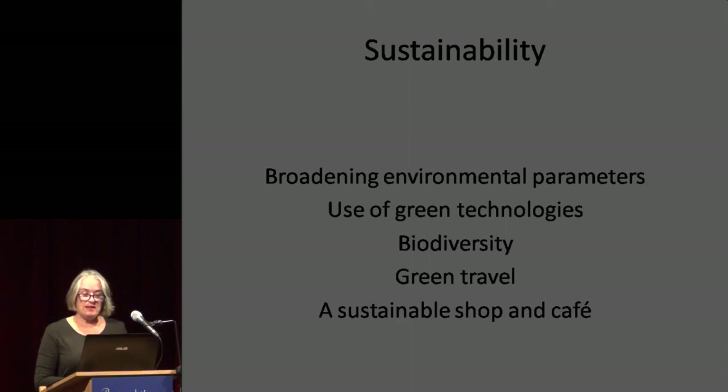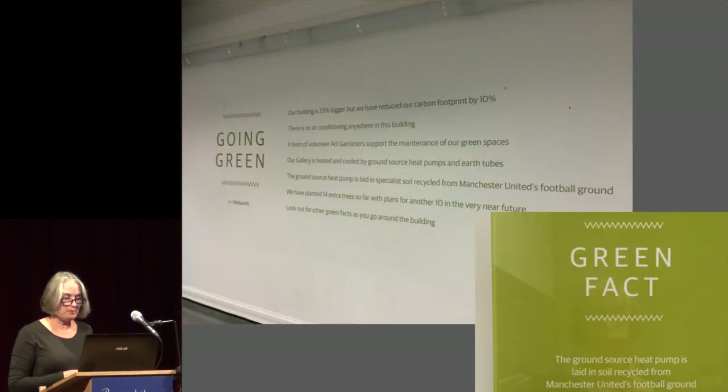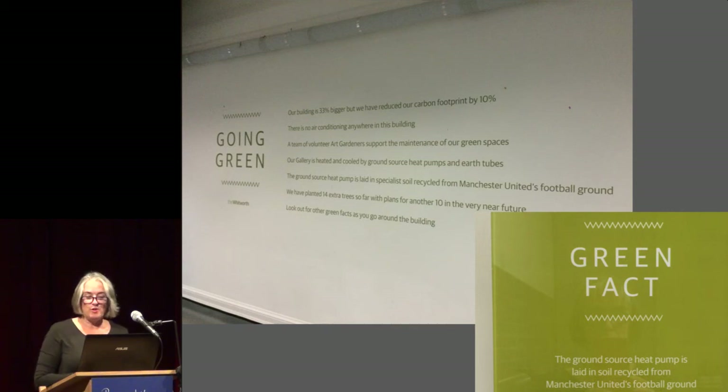A key element in our brief was to embed sustainability across all our activities. We have adopted a passive environmental approach in both our exhibition galleries and stores — we no longer have air conditioning and control relative humidity by a conservation heating approach. All our lighting is LED, and we use daylight where possible. We have sensors on our exhibition lighting track which enable us to set cumulative light readings over the duration of an exhibition. Information around the gallery, including signs on the back of the toilet doors, informs visitors about our approach.